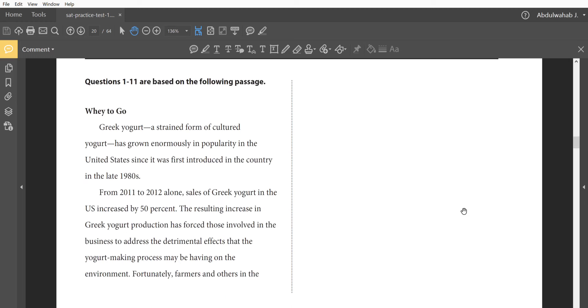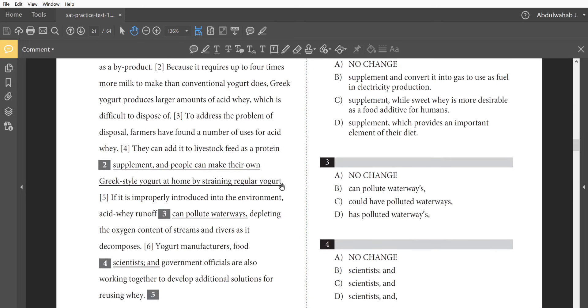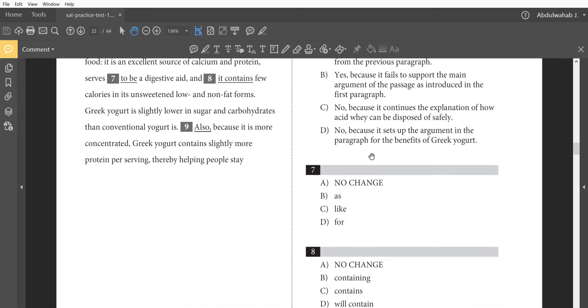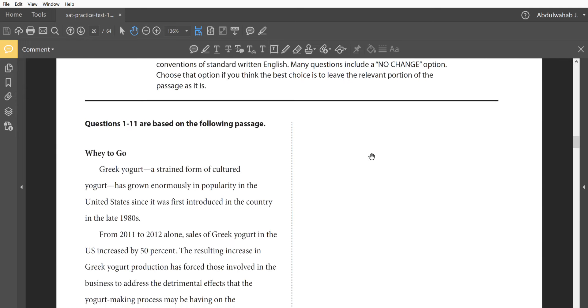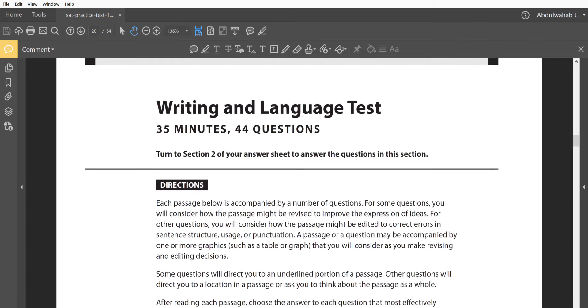The way you deal with this passage is by reading and taking a look at the underlined parts. Wherever you have an underlined part, that means there's something you need to change or keep. They're going to ask you whether you should fix it or whether it should stay exactly the same. We're going to show that the concepts tested here are not actually as hard as some people might make them out to be.